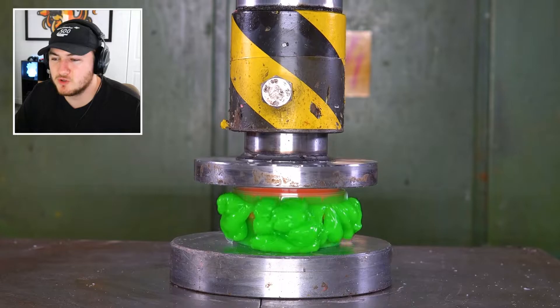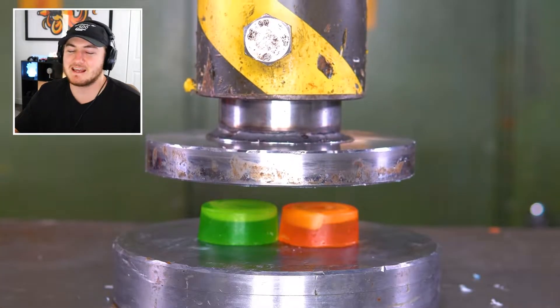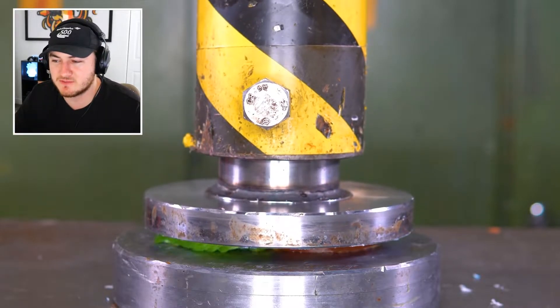All the sponges actually took it pretty well — those took it like a champ, honestly. We have some goo and slime. Is it gonna shoot through the top like the other ones did? No, dang it. Those are always the most satisfying ones.